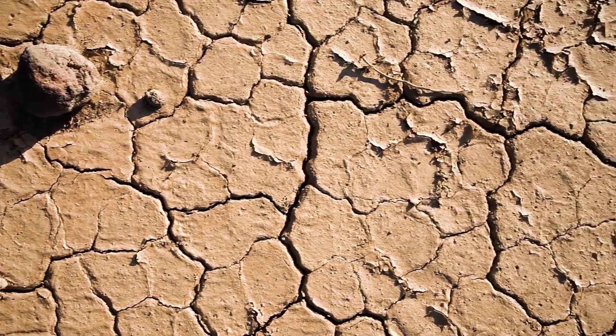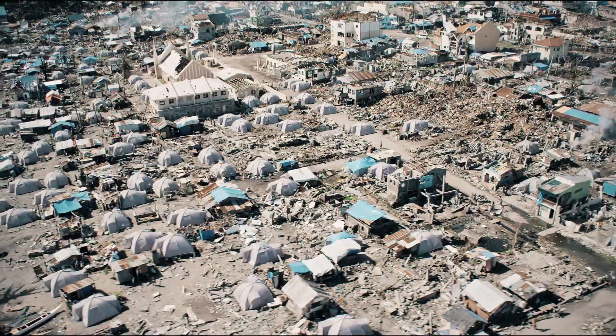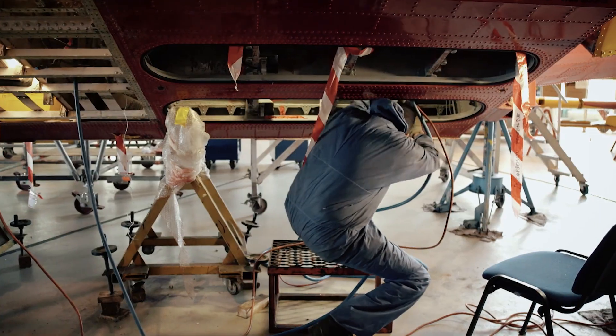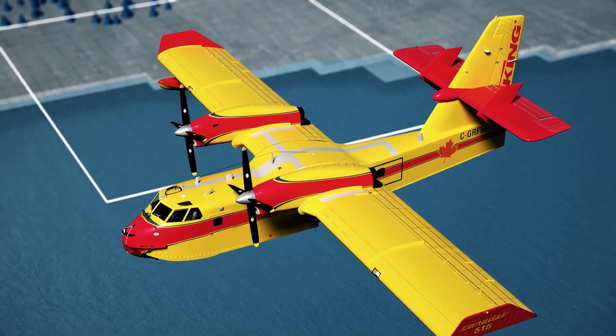The time has come when climate change requires us to have improved equipment for combating wildfires and addressing other natural catastrophes. Viking wishes to perfect its legendary water bomber and is launching the Canadair 515. The new 515 is designed to modernize the product and improve its effectiveness by anticipating wildfire multi-mission needs over the next 25 years.